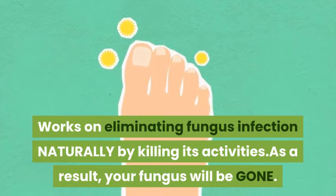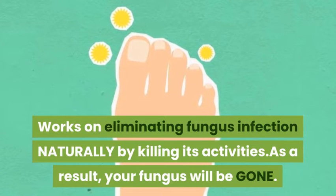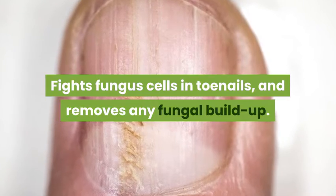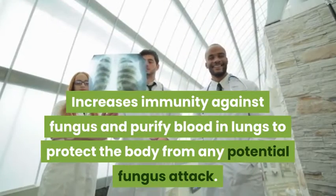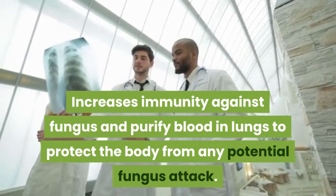Works on eliminating fungus infection naturally by killing its activities. As a result, your fungus will be gone. Fights fungus cells in toenails and removes any fungal buildup. Increases immunity against fungus and purifies blood in lungs to protect the body from any potential fungus attack.